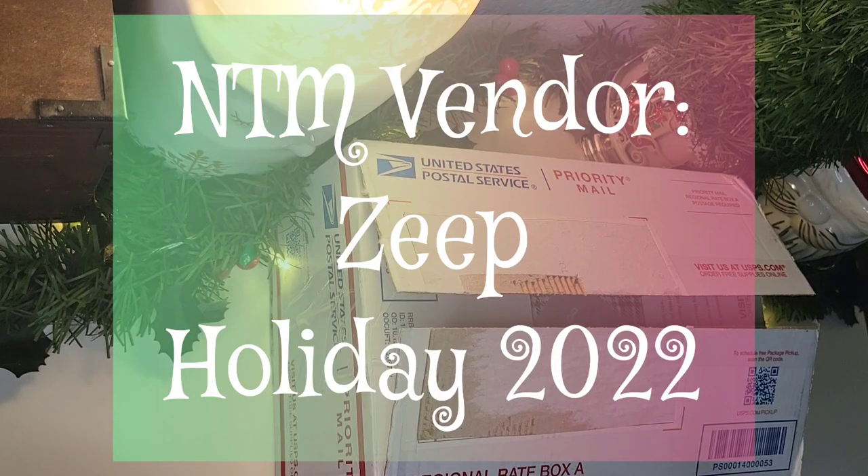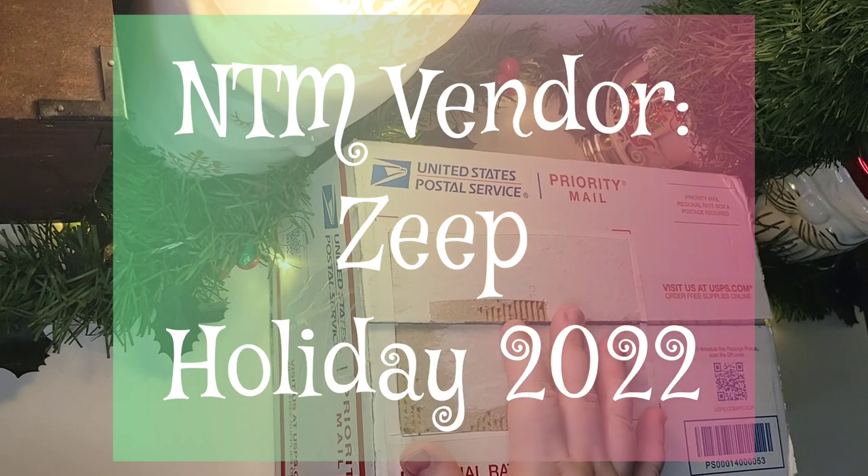Welcome, y'all. This is Annie, and I'm really excited to share this mystery box with y'all today.